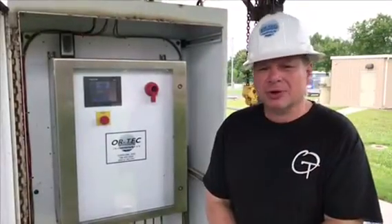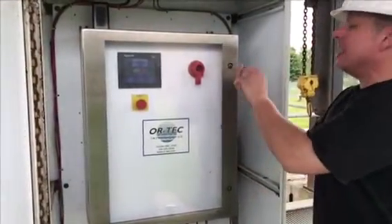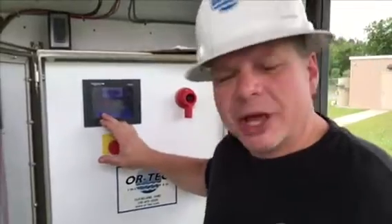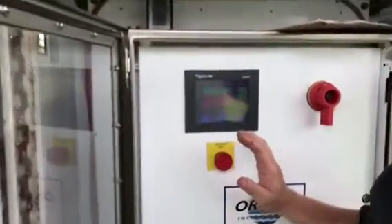The Blue Whale screen and compactor here is controlled by an ORTEC control panel. Opening the outer case gives us access to the HMI. From the main screen we can access the manual screen and run this unit manually if you choose to. In the auto screen, several features to point out are the timers available to run not only your compactor, but also the solenoids that you use to wash the organics back down into the waste stream.